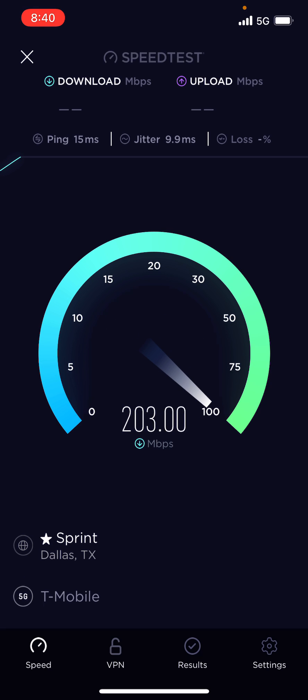15 millisecond ping — not quite as good on the download speed, but still really good, don't get me wrong. Not quite as good as the T-Mobile server, but still pretty good.